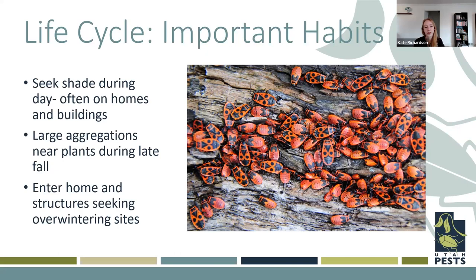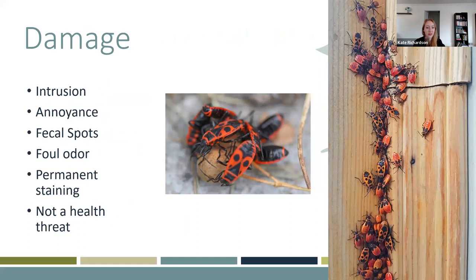As these insects develop, they often seek shade during the day — they don't like to be in direct sunlight, so during the heat of the day is sometimes when they're causing their most nuisance problems. You can find large aggregations during the late fall on those host plants, and eventually they will try to enter the home seeking overwintering sites. In terms of their damage, we're talking about intrusion and annoyance. They can cause fecal spots that can stain windowsills wherever they're coming in. They have a foul odor as a defense mechanism, which can be pretty unpleasant — especially if you squish them. Because of their bright red coloration, they can also cause some permanent staining to furniture. They are not considered a health threat at this point, just kind of an annoyance.